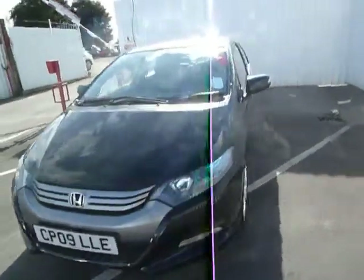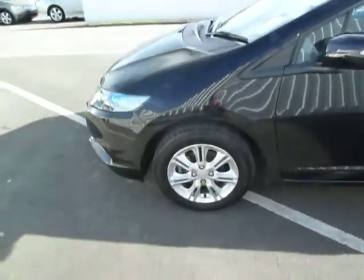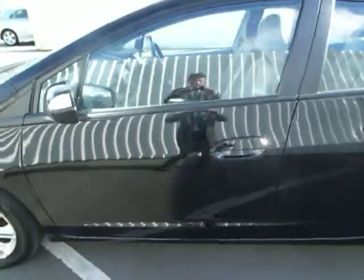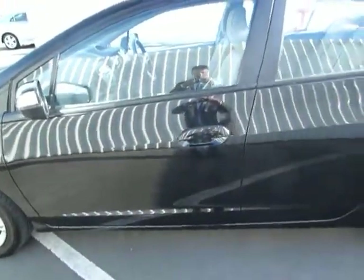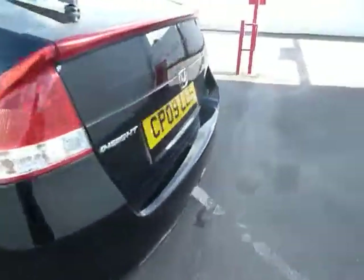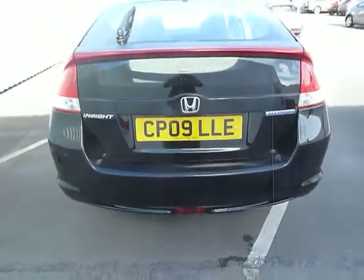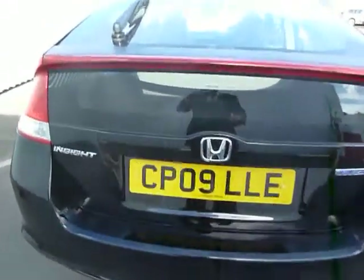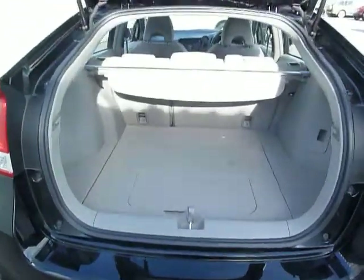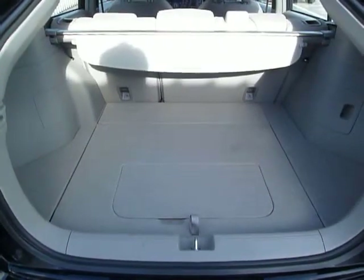Just going to go to the side of the car. It has alloy wheels, as you can see. Colour-coded door handles. I'll show you around the back. Just going to open the boot for you to have a look. Fantastic boot size, as you can see, in grey cloth.